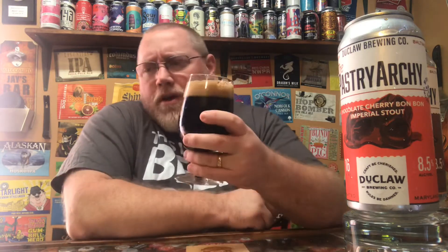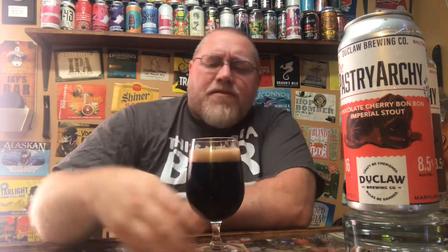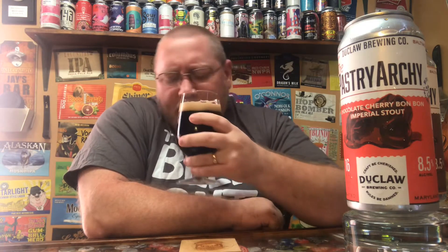Getting a nose on it — I do pick up a little bit of cherry, which would have been a letdown if I couldn't given the name. There's some chocolate, like a chocolate covered cherry aroma. It has that typical imperial stout aroma, but where the other one was more cocoa and coffee, this is more of a chocolatey aroma coming off of it.